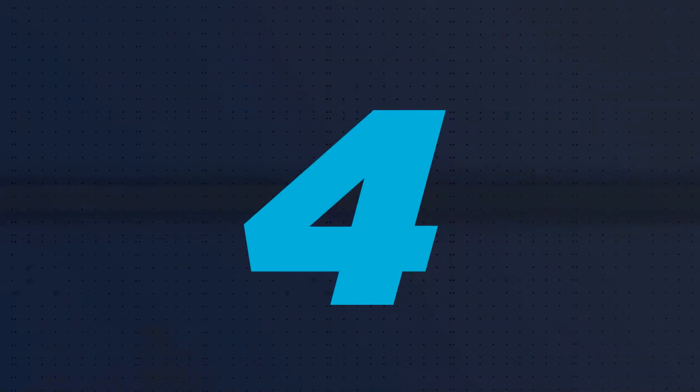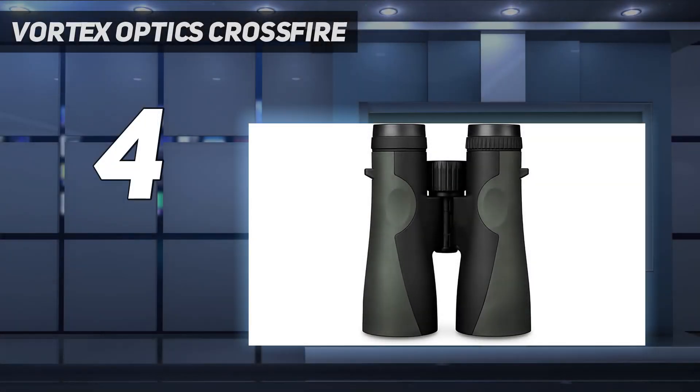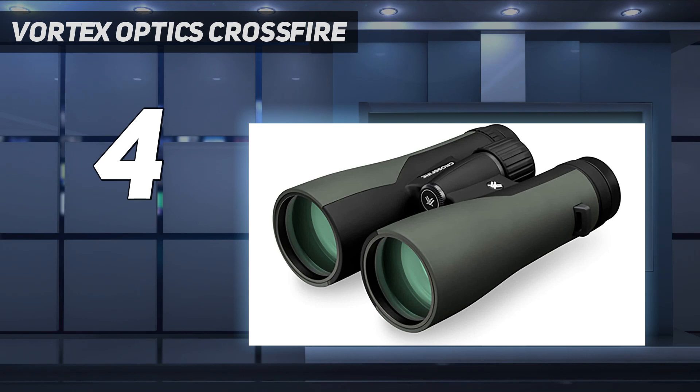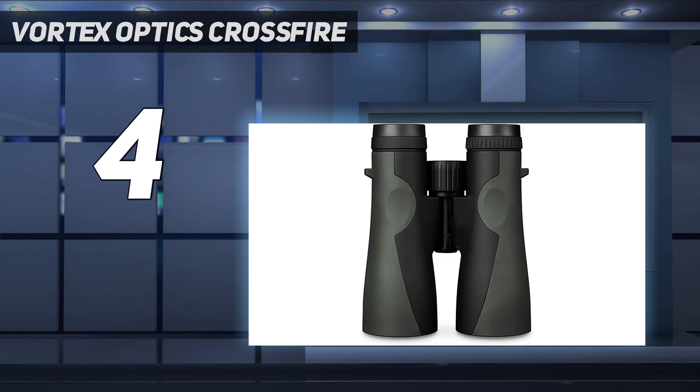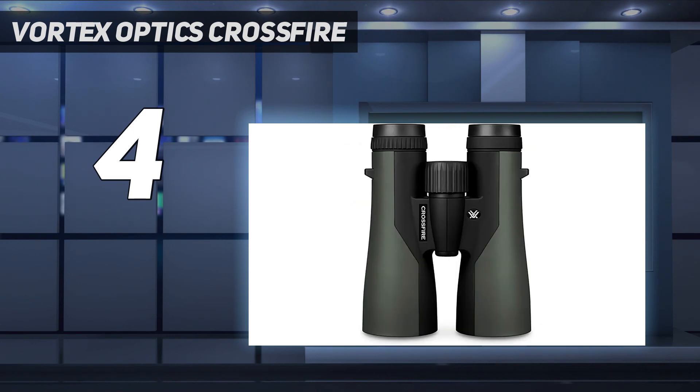Coming at number 4: Vortex Optics Crossfire. If you can't decide between buying binoculars primarily for wildlife or astronomy, then you only have one decision to make. Perfect for both day and night activities, 10x42 or 10x50 binoculars are the best options for most people. The Vortex Crossfire HD 10x50s are a definite step-up product that has the big benefit of coming with a bespoke chest harness for extra comfort and quick deployment.